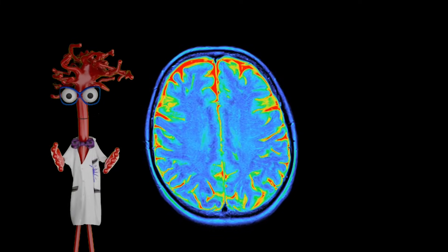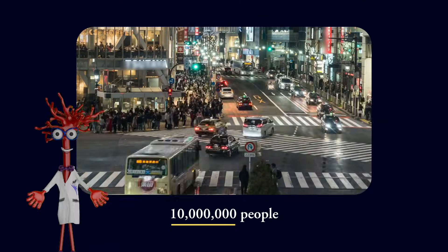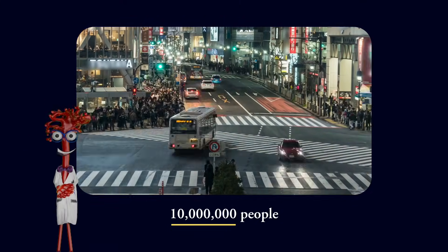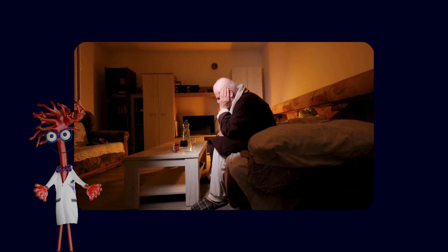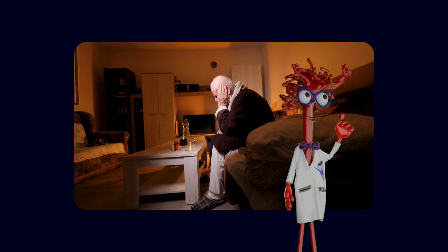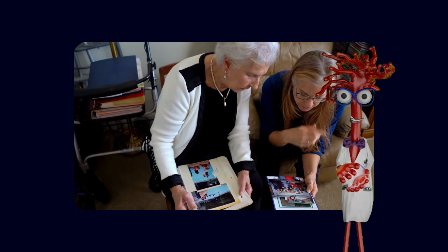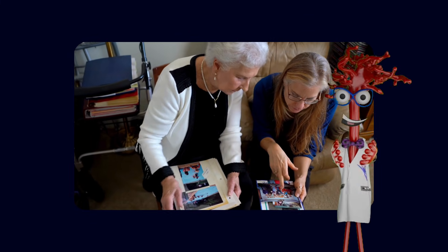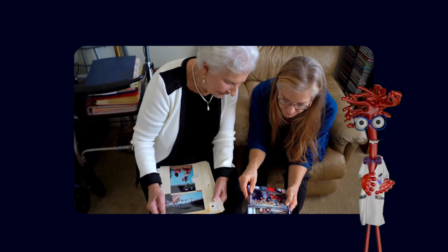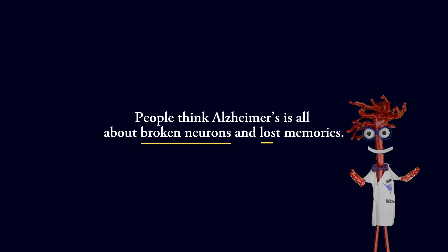Alzheimer's disease is the most common cause of dementia. Around the world, tens of millions of people are living with it today and that number is expected to more than double in the coming decades. Clinically it shows up as a progressive decline in memory, thinking, and the ability to plan and carry out everyday tasks. Families notice repeating questions, misplaced items, confusion about time or place, trouble finding words, and personality changes.